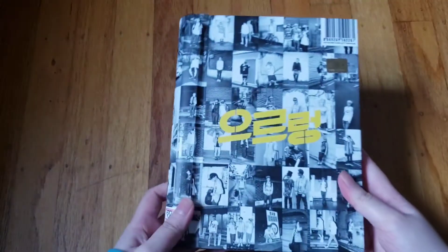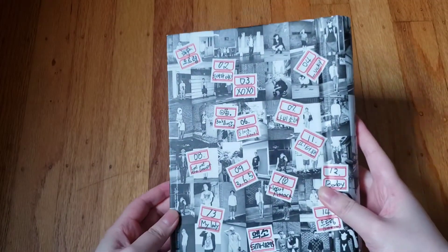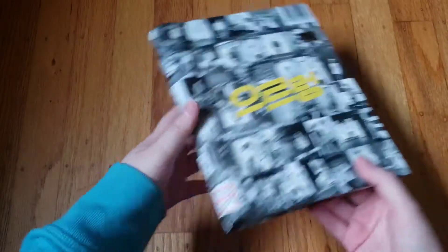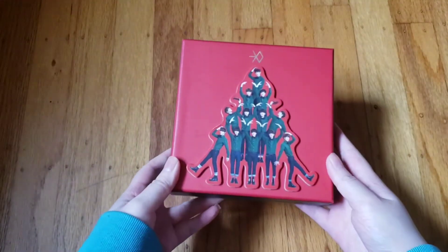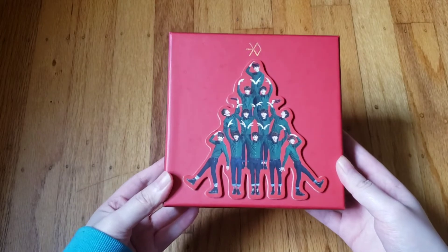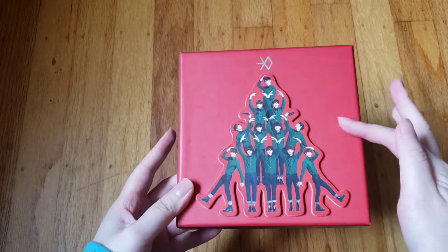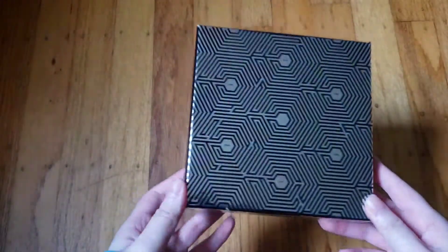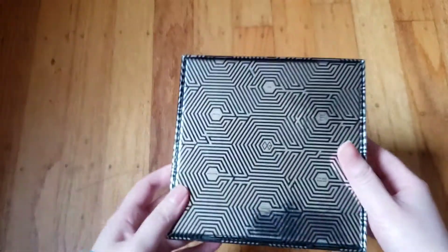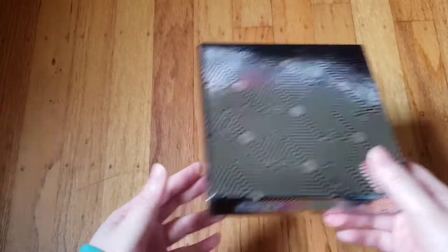Then I have their repackaged 'Growl,' also the Korean version. Then I have their first winter mini album 'Miracles in December,' this is the Chinese version because I like the red cover better. Then I have 'Overdose,' their second mini, and this is the EXOM version because I liked EXOM better back then.